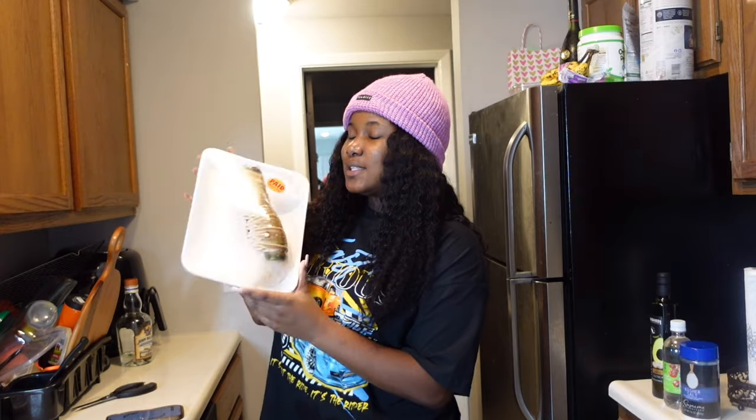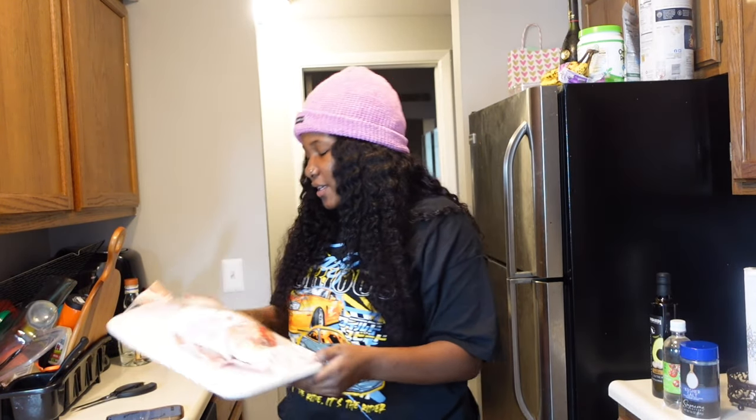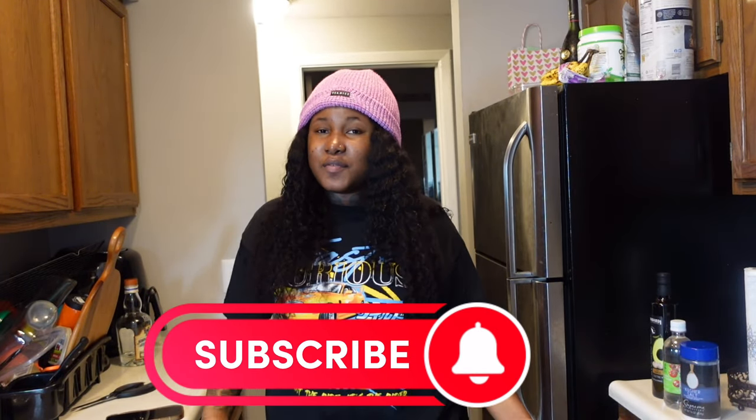This is the lobster tail — see how big it is. And then here's the fish. If you know me, you know I love seafood. I'm not going to cook right now; I'm going to sleep and cook in the morning. I want the fish and the lobster tail to marinate in the seasoning overnight, so I'm prepping everything now.